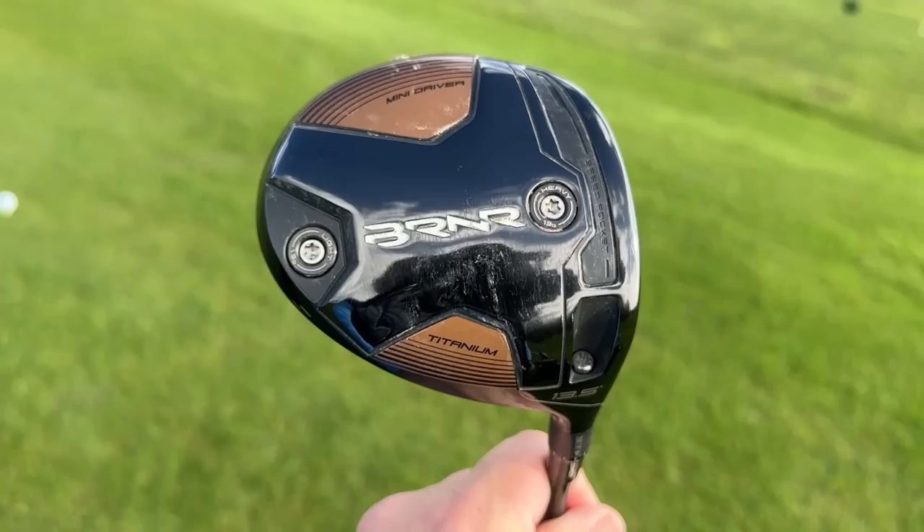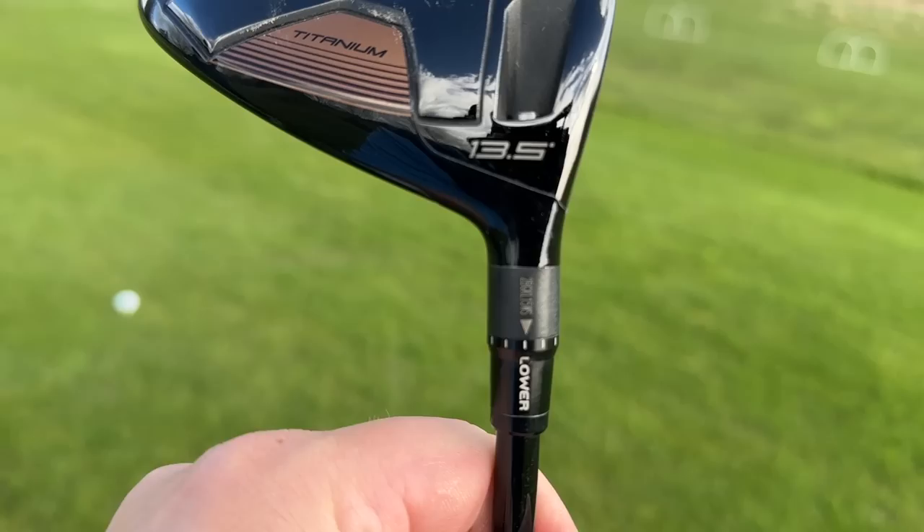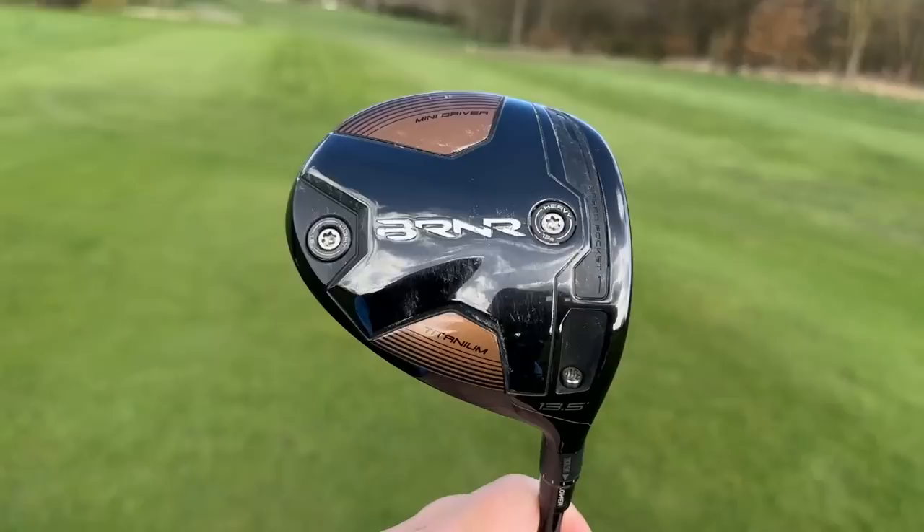This one does have changeable weights, which I think is a bit of a game changer. You can see the heavy weight at the front near the through-slot speed pocket and the lighter weight at the back, making this a low-spin driver. At 13.5 degrees set on lower, it's set more on 11.5, and it's a three-wood length shaft — a little bit shorter.